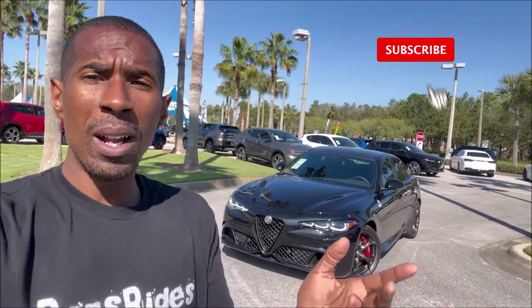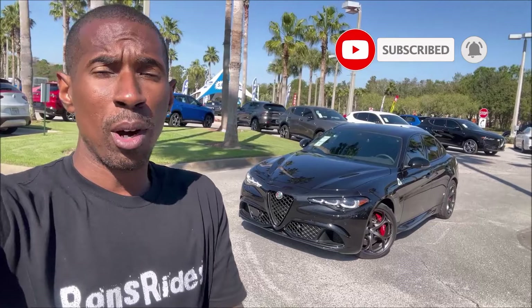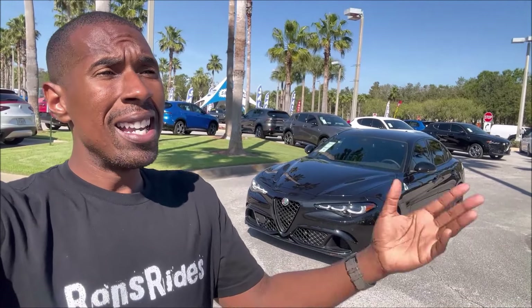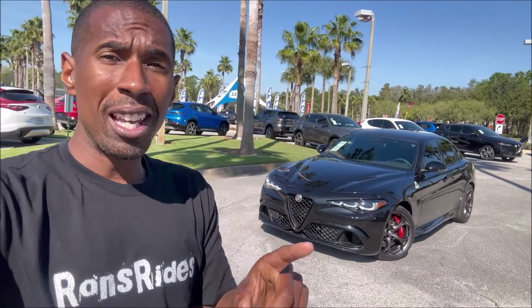This is our third 2024 Quadrifoglio on the channel and now we have Volcano Black here to show off for you guys. We're going to do a walk around and check this thing out, because you got to remember that Alfa Romeo just broke the news that the last Giulia Quadrifoglio coming to the United States is leaving the factory in June. You only have one month to get your orders in for the Giulia Quadrifoglio in this ICE variant.